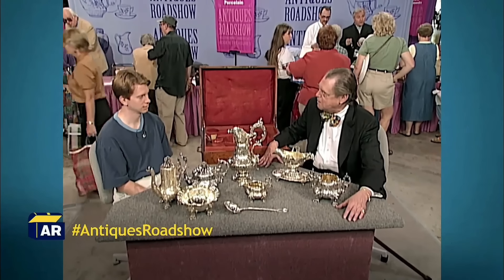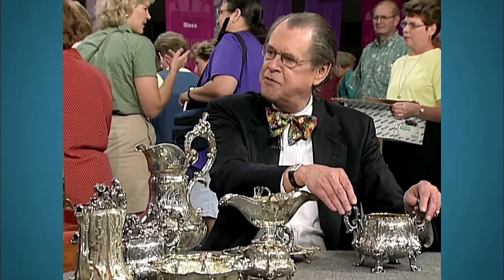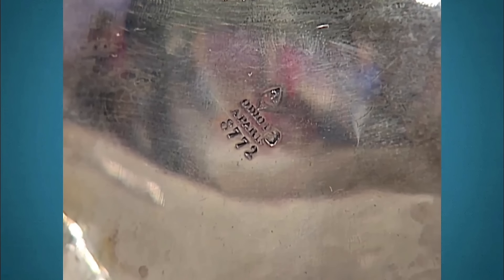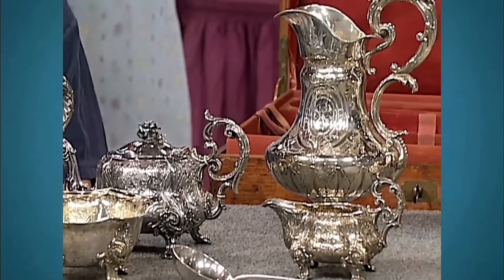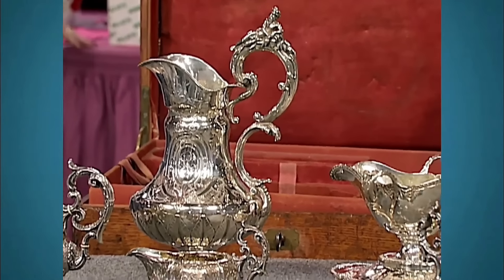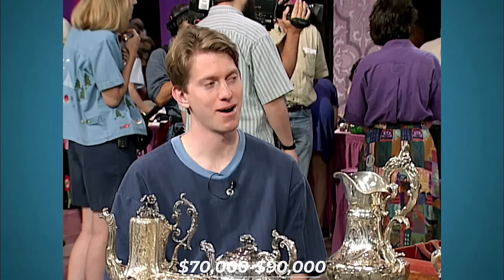This is a tea set steeped in history and crafted from an unlikely material — melted American silver dollars. The guest explained that the set was a family heirloom commissioned in Paris by his great-grandfather, a Confederate sympathizer who had fled the United States during the Civil War. Seeking aid from Napoleon III, the guest's great-grandfather had likely melted down his silver dollars to create this exquisite tea set by Odiot — one of the most prestigious silversmiths in France. The intricate details and superb craftsmanship were evident, from the beautiful figure of Neptune perched atop the piece to the overall elegance of the sterling silver. With this kind of history, we're talking somewhere in the area of $70,000 to $90,000.